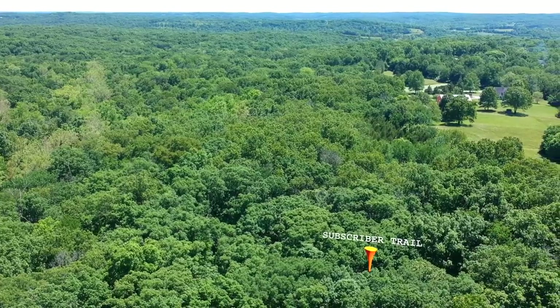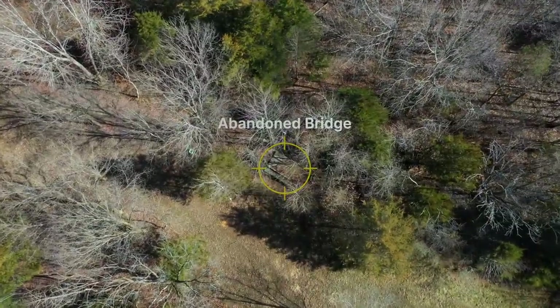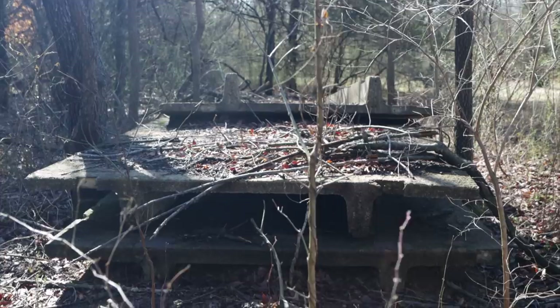But that was 2020 and now it's 2021, and I'm left with the simple question of how the hell do I top that? Well, about a quarter mile south of the old subscriber trail I found an abandoned bridge. I have no clue how it got there, when it got there, or what it was going to be used for. But I can tell you for sure it's going to be used for mountain biking.